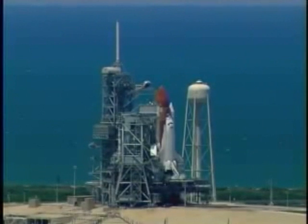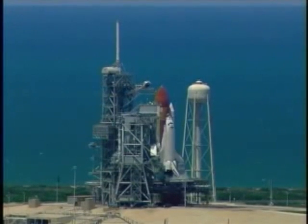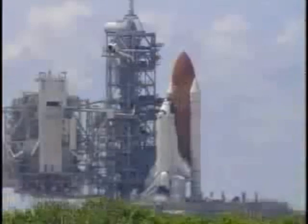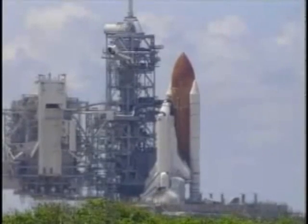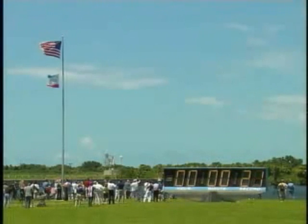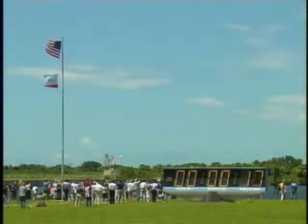We are transferring to orbiter internal power at this time. Discovery is now running off its three onboard fuel cells. Coming up on a go for auto sequence start. And we have a go for auto sequence start. Discovery's onboard computers have primary control of all the vehicle's critical functions. T-minus 17 seconds and counting.